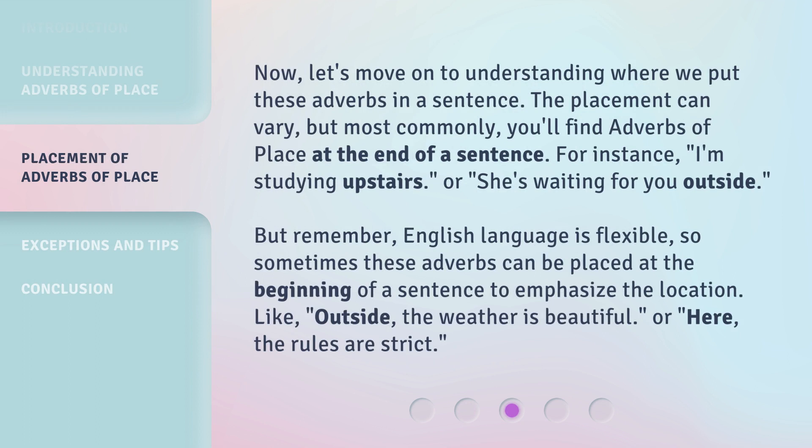Now, let's move on to understanding where we put these adverbs in a sentence. The placement can vary, but most commonly you'll find adverbs of place at the end of a sentence. For instance: 'I'm studying upstairs,' or 'She's waiting for you outside.'